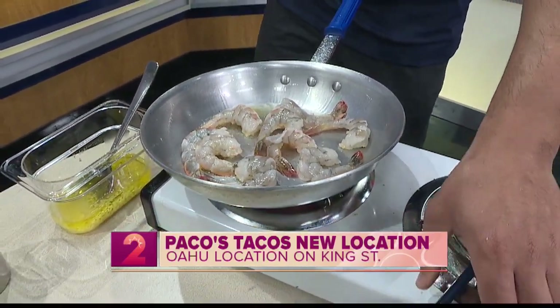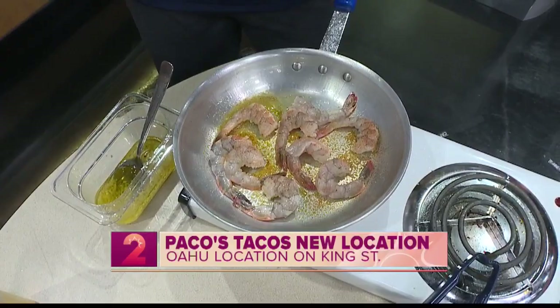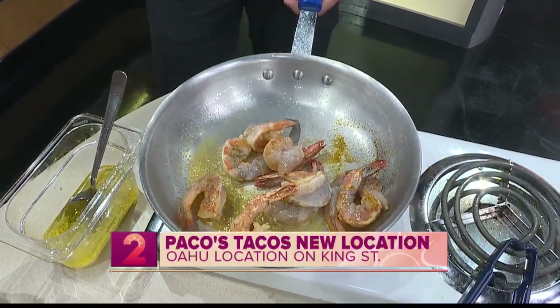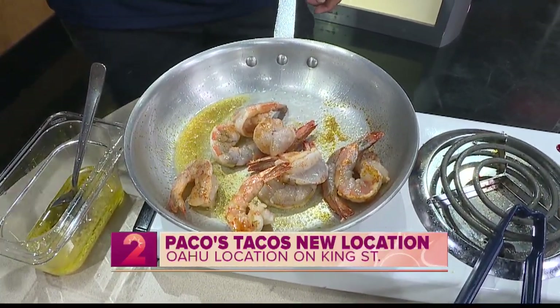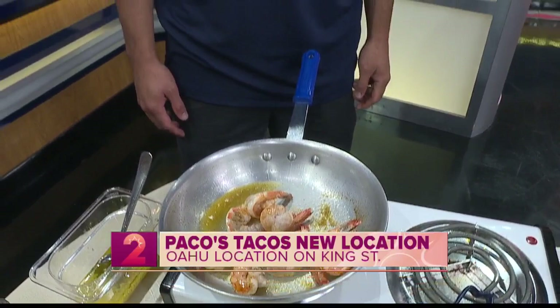A lot of people do come by for tacos and burritos. That's what's really good about us — if you want a good Mexican signature dish, we've got it. Also, if you want just some tacos or burritos, also got it. We've got a lot of variety for you. And the spice you put on — that's our Paco seasoning. We use that for almost everything that we serve at Paco's Tacos.